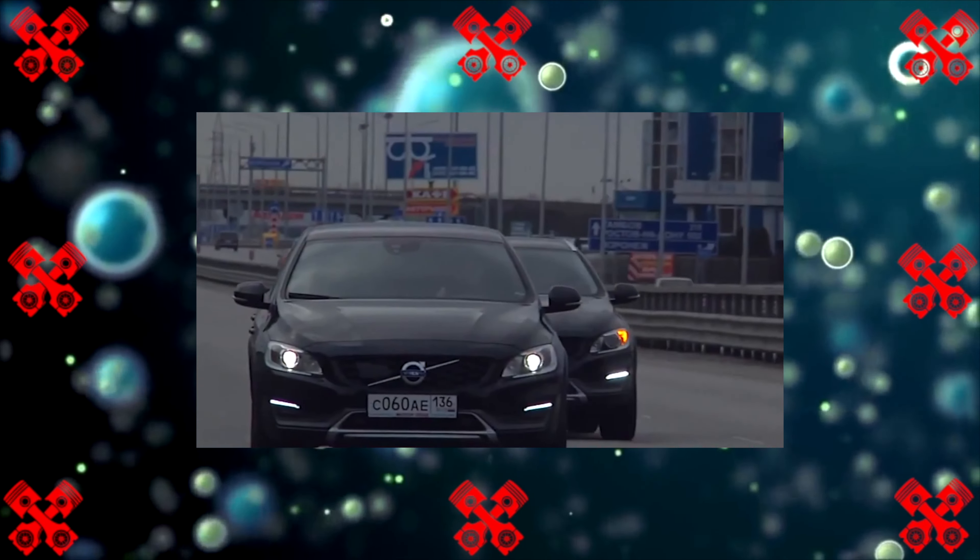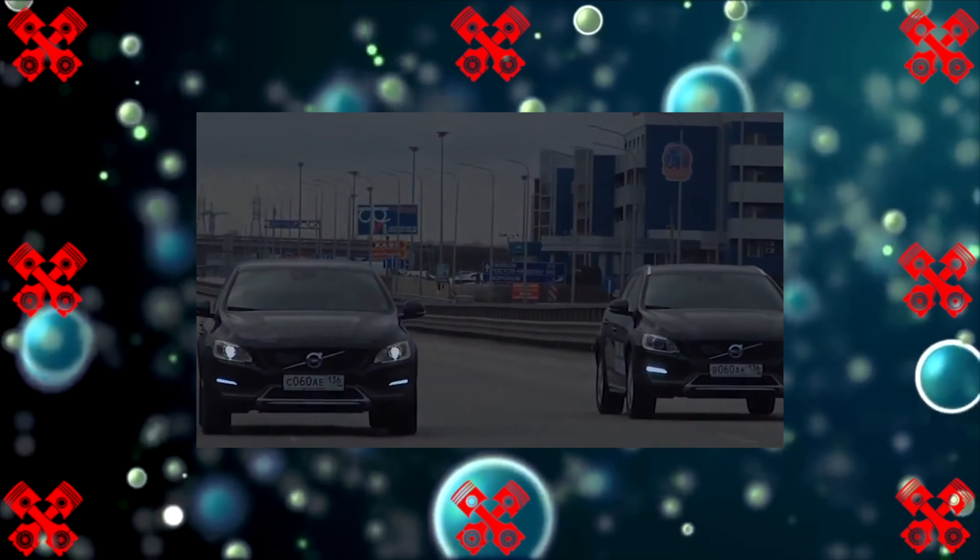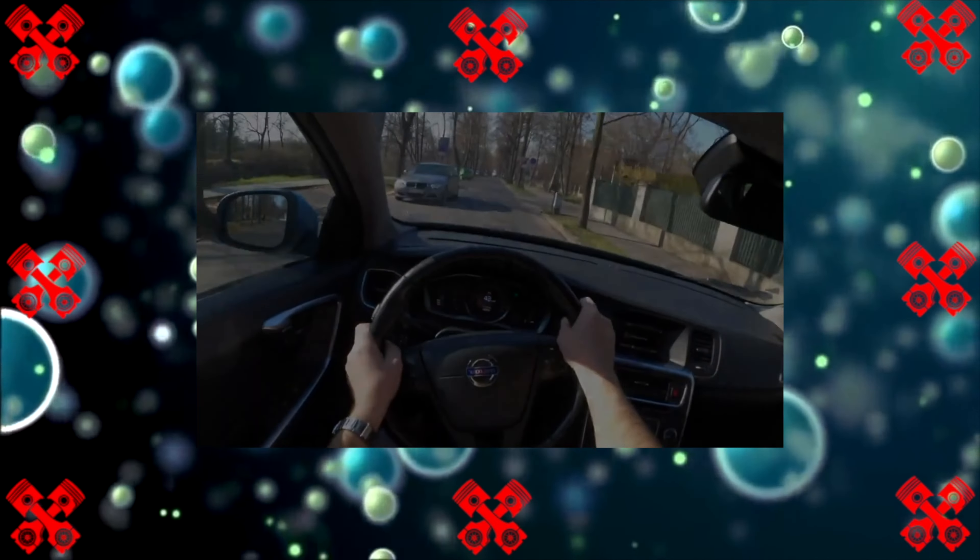The elixir of youth is, of course, fresh oil at least every 45 to 50,000 kilometers and a filter change at every MOT.